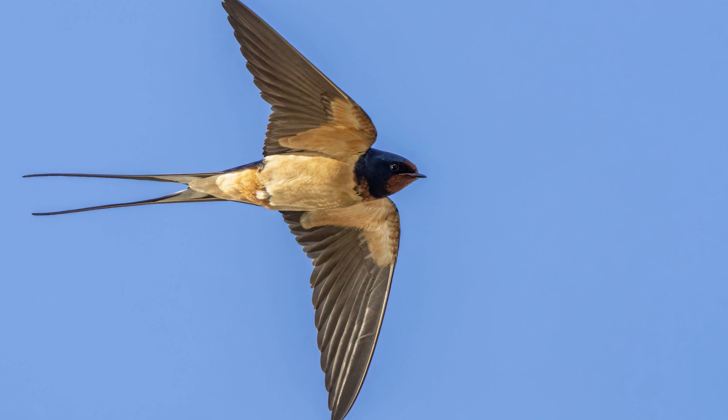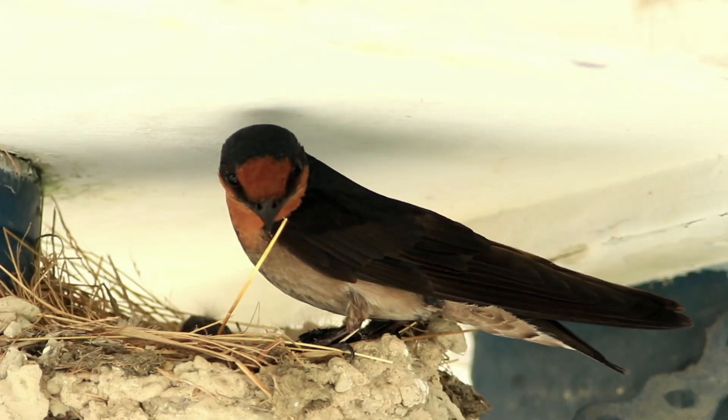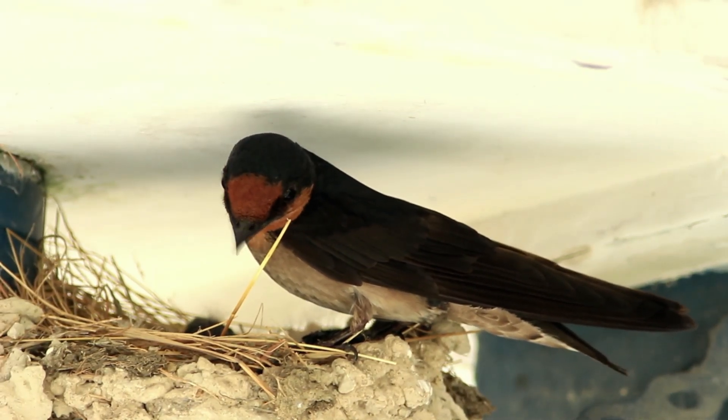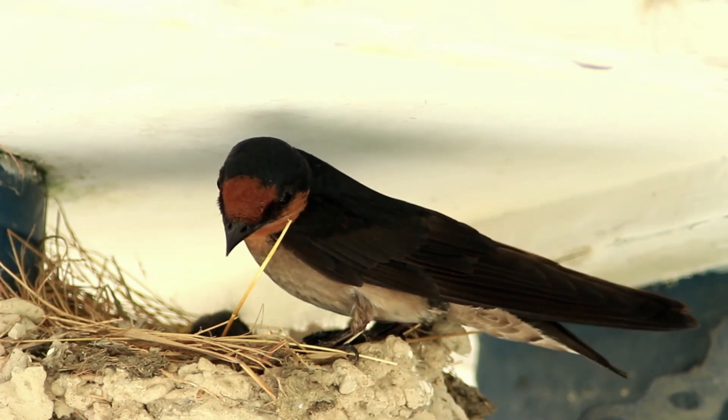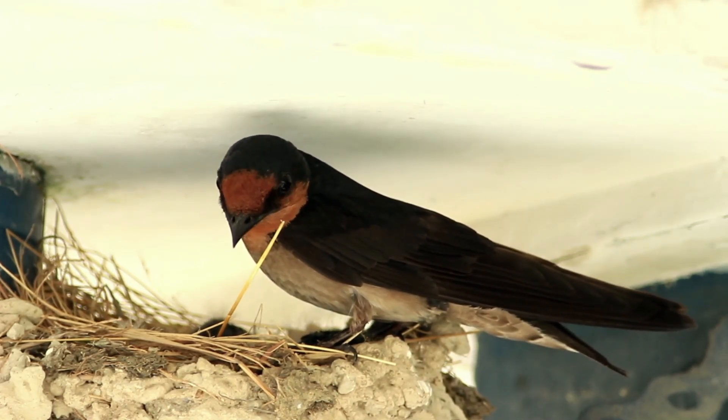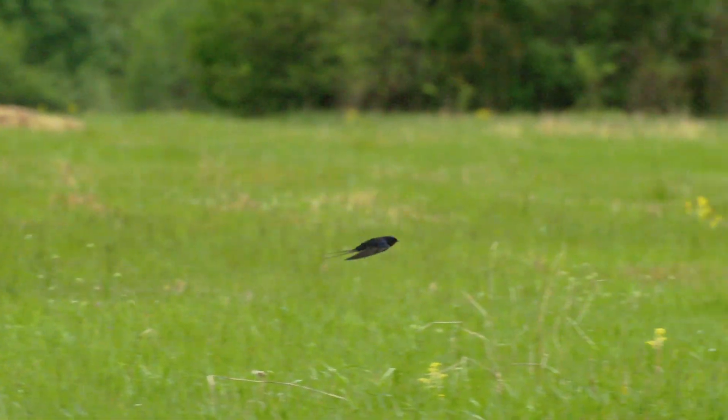Adult birds have long streamers from their tail feathers. Swallows also have longer wings than housemartins, but are shorter than a swift and much more triangular. As their full name suggests, barn swallows like to nest in barns, sheds and other open buildings. They will build a cup-shaped nest out of mud, on top of a beam or a ledge. The swallow has a distinctive chattering call.